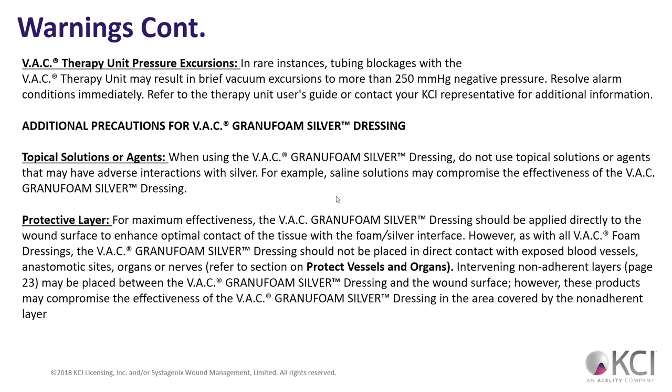Do not use topical solutions or agents that may have adverse reactions to silver. Saline solutions may compromise the effectiveness of the granulofoam dressing — saline inside the wound is okay, but around the peri-wound area, maybe not. For maximum effectiveness, the granulofoam dressing should be applied directly to the wound surface — you don't want it in contact with blood vessels.